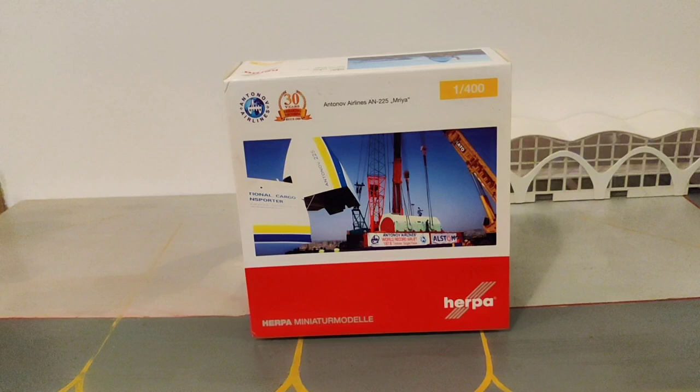Many people think the largest aircraft is the Airbus A380, which is not entirely wrong but not correct either. The A380 is the largest passenger aircraft, and the largest aircraft by size is the Antonov AN-225.